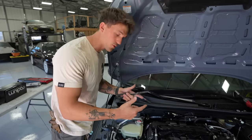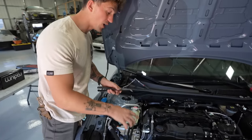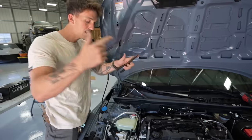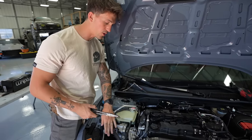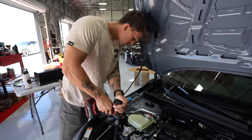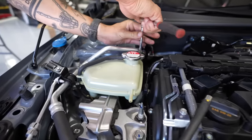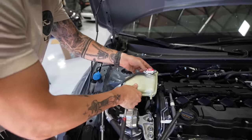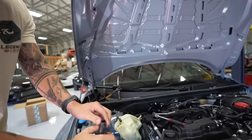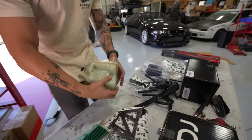First things first, we're going to start with the coolant - it's super simple. Basically all we have to do is remove all of the lines, get our coolant tank out, and then we can build the metal Radium one and put it right back in. So we're going to start by pulling off the lines - very little spillage there. We have the OEM tank out.